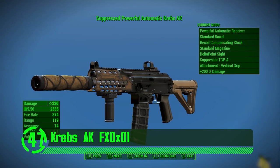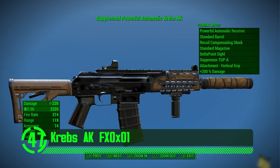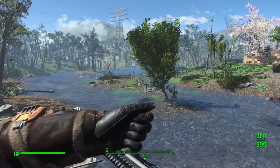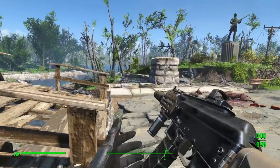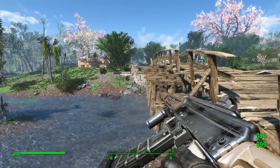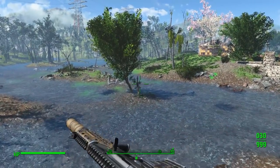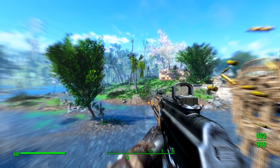Next up we've got the Krebs AK by FX0X01. The Krebs AK is badass, gang affiliation or no. This AK doesn't really look like other AKs, probably because of its street gang affiliation — it's no typical off-the-counter AK. It's got its own special look. It also has its own custom meshes and textures which look awesome in Fallout 4.